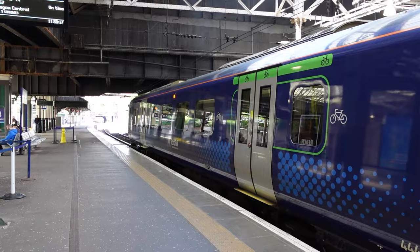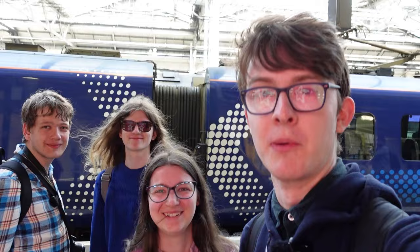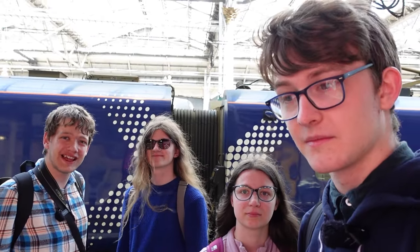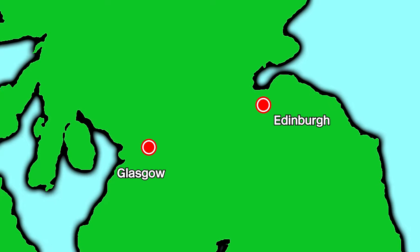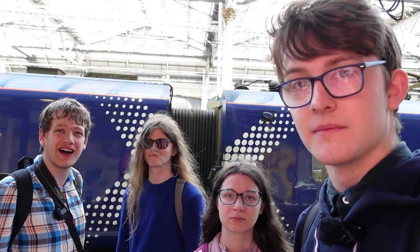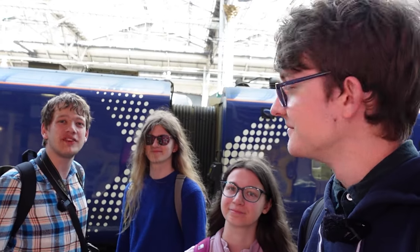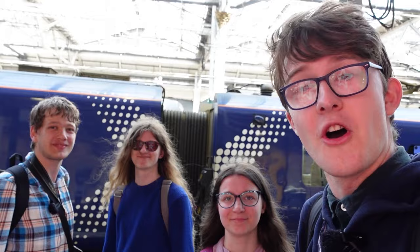We're at Edinburgh Waverley Station — we also look a bit pink because I stood right in front of a Superdrug billboard. Between Scotland's two largest cities, Edinburgh and Glasgow, there are four different ways you can travel: you can go via Bathgate, via Carstairs, via Shots, and the fastest route is via Falkirk High. We've decided in our infinite wisdom to do all four of these routes — because why the hell not?